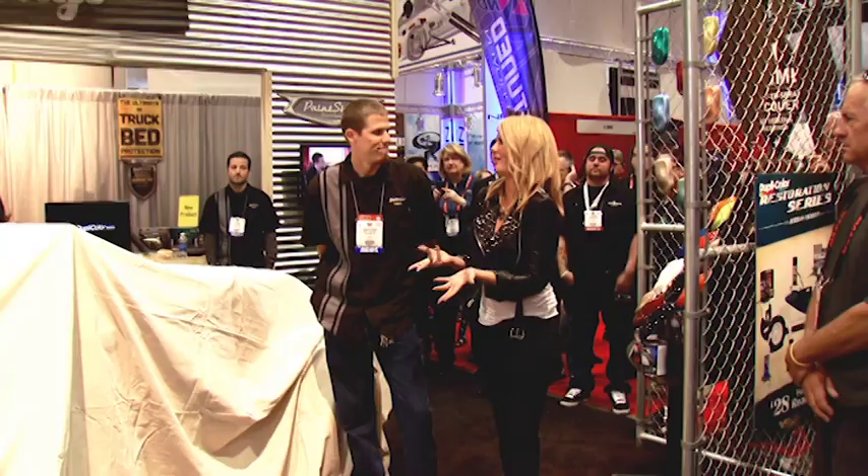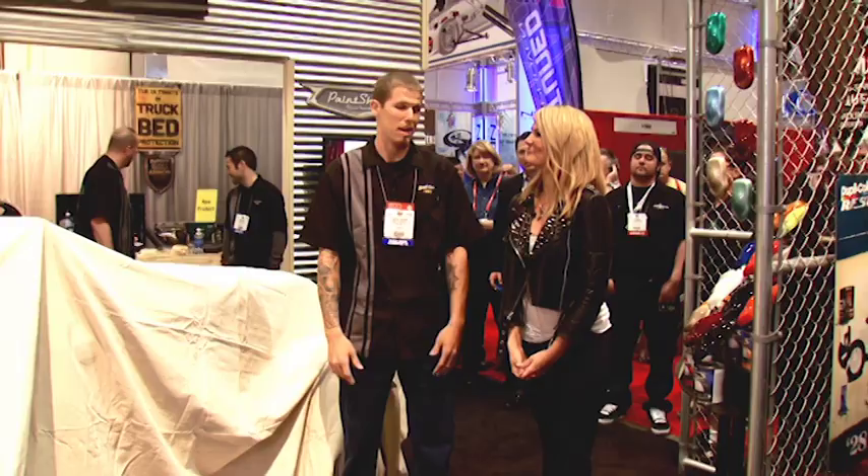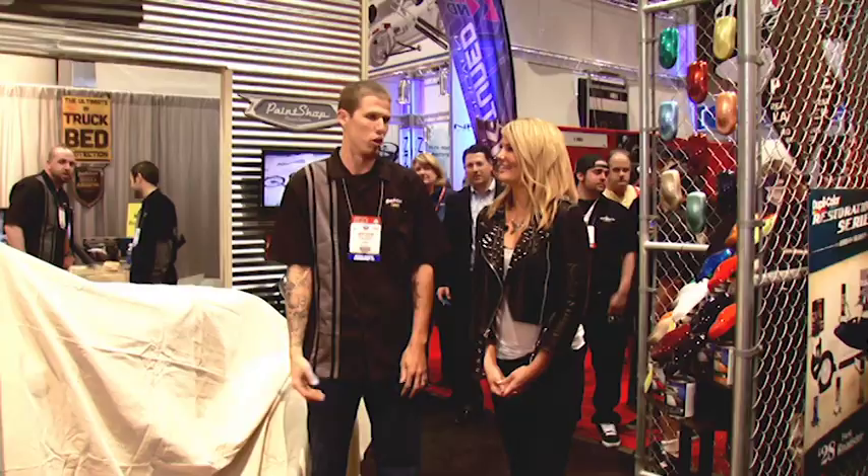What was the most challenging part of the build? Building it in an eight-foot-wide garage. After the Power Block I went home and really hammered on it and I actually finished it at 12:30 Sunday night, rolled it in the trailer, and came here with no sleep.